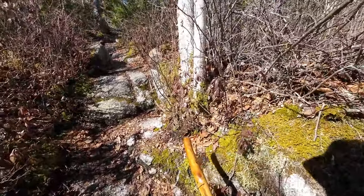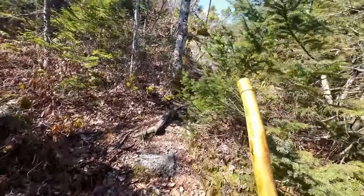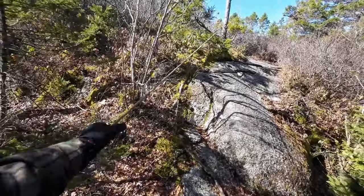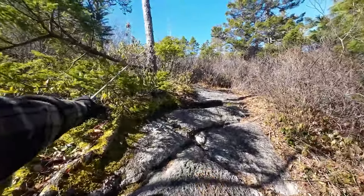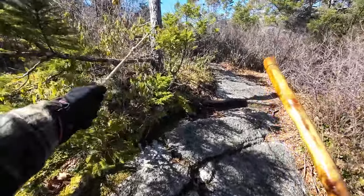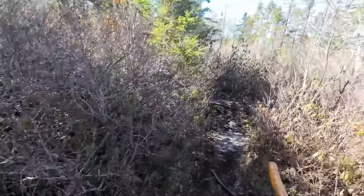Strange though, it seems to get steeper every year — I wonder why that is. You can see the rope assist. Nice and tight — that means the air is good and dry today. All right, and up I go. All right, made it to the top and not too badly out of breath, which is good.